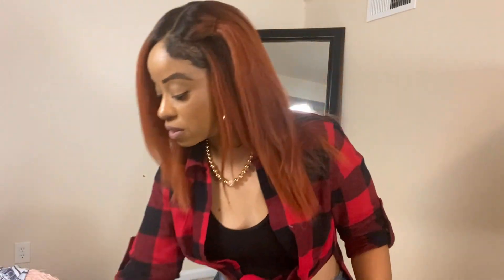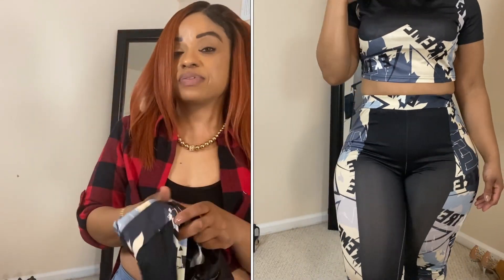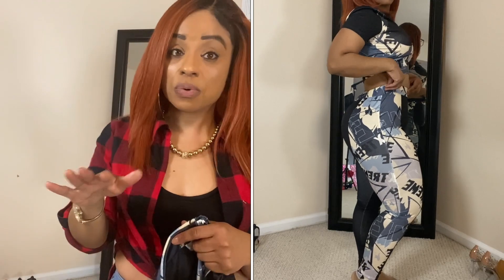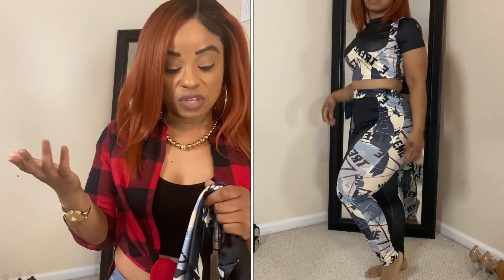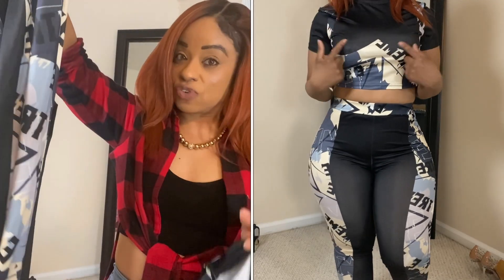The next item they sent me is this two-piece leggings outfit. I'm assuming I would wear this to the gym — I wouldn't necessarily wear it outside, even though it can double as an outside outfit. The good thing is you can't see through it at all, so you can wear it outside comfortably.